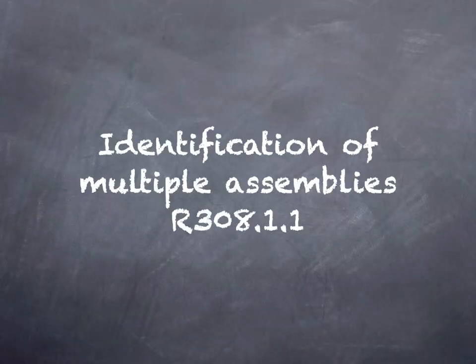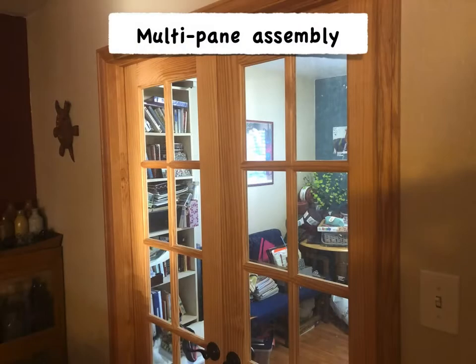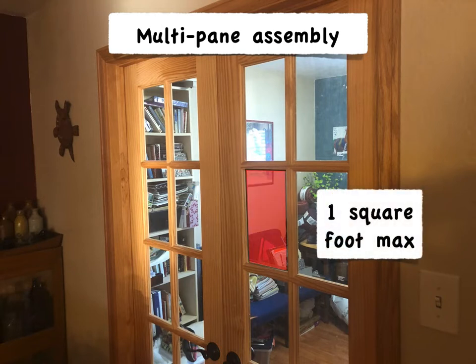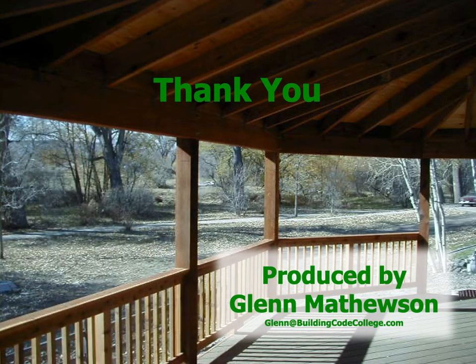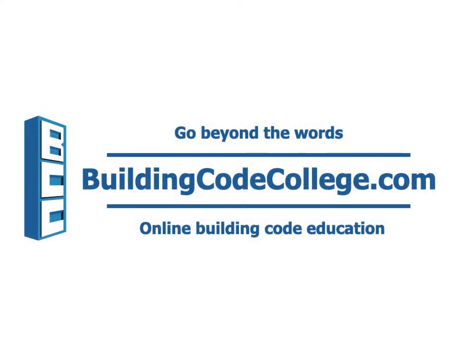The subsection addresses assemblies with multiple panes of glass. When the panes don't exceed one square foot maximum each, only one is required to have the complete designation and the others can be identified only by the standard. My name is Glenn Mathewson. Thanks for learning with me. This course has been provided by buildingcodecollege.com, where we go beyond the words.